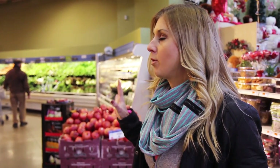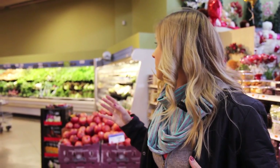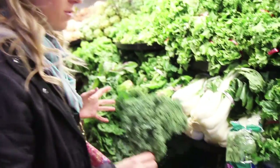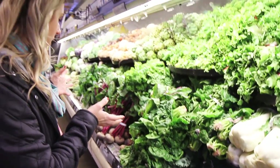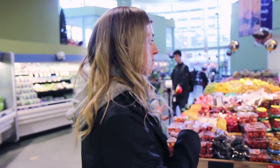We're in the produce aisle — pretty much anything here is fair game. If you can afford organic, great; if not, no big deal. Avoid berries if you can't afford organic. Kale is perfect and inexpensive — great for smoothies or sautéing. They also have celery, bok choy, collard greens, and beets. Load up on this stuff for your salads.